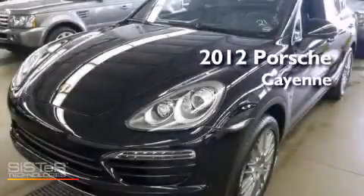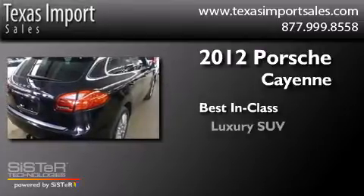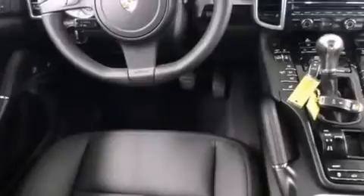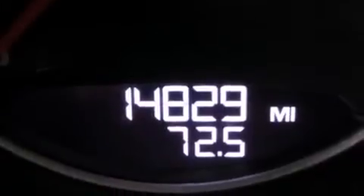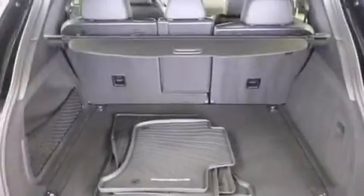This is a 2012 Porsche Cayenne. Its top features include heated seats, a Bose stereo system, a double wishbone independent front suspension, heated washer fluid, and a tire pressure monitoring system. The following features are also included.